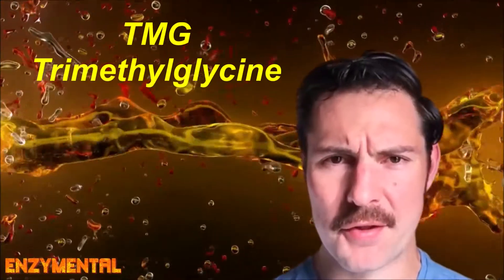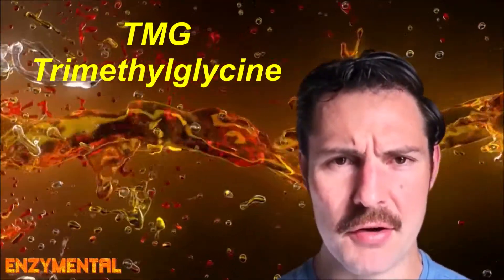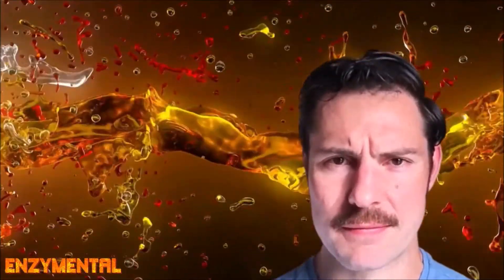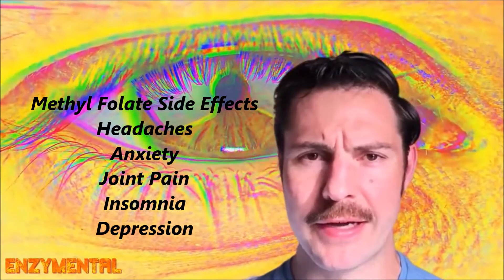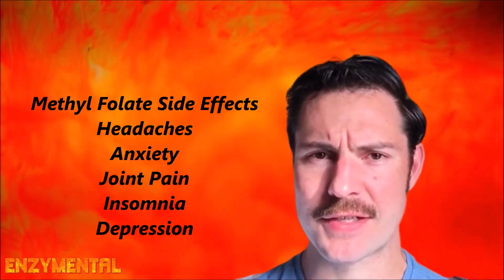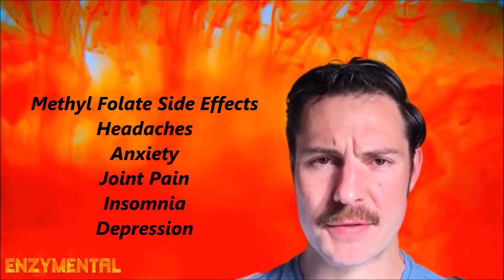You should also be taking some trimethylglycine, or TMG, which is a safe methyl donor well known for supporting balanced methylation. A standard dose for methylfolate is usually around 400 micrograms, although it can be as high as 1,000 micrograms. There are some side effects associated with methylfolate, like headaches, anxiety, joint pain, insomnia, and depression, so if you're experiencing any of these, you might want to start with a much lower dose, like around 200 micrograms.